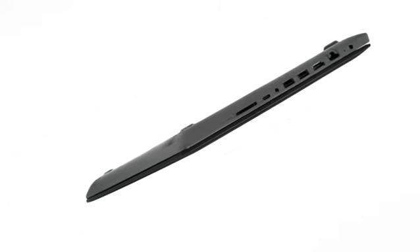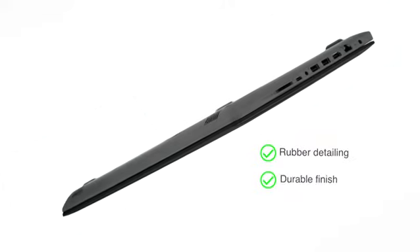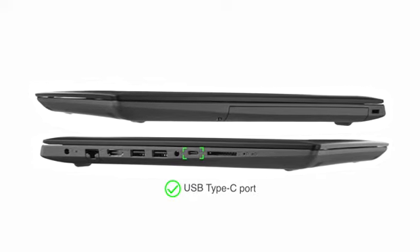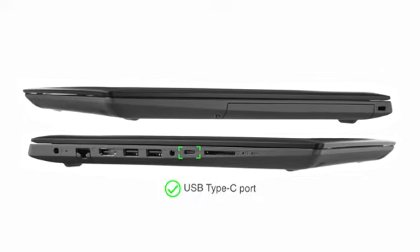The bottom of the notebook has a protective rubber detailing for ventilation and the body has a protective finish that guards against regular wear and tear. Along with other connectivity options, this laptop has a USB Type-C port which allows up to 2 times faster data transfer than previous technologies.